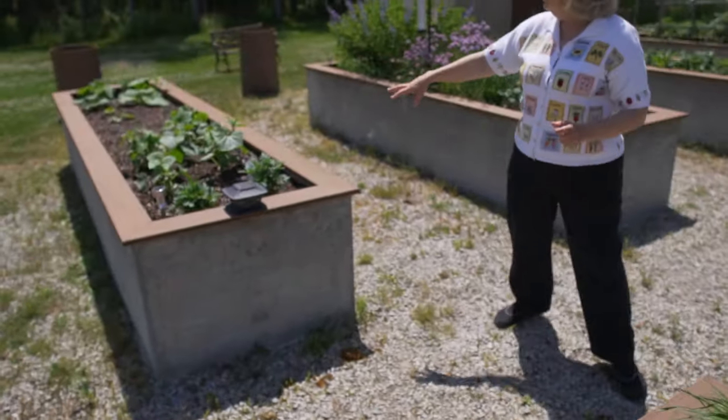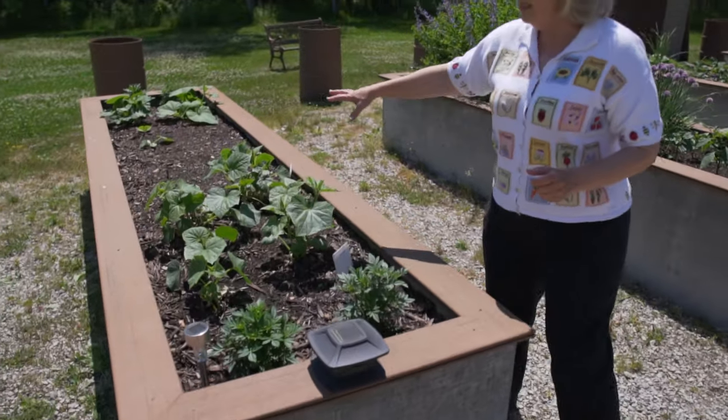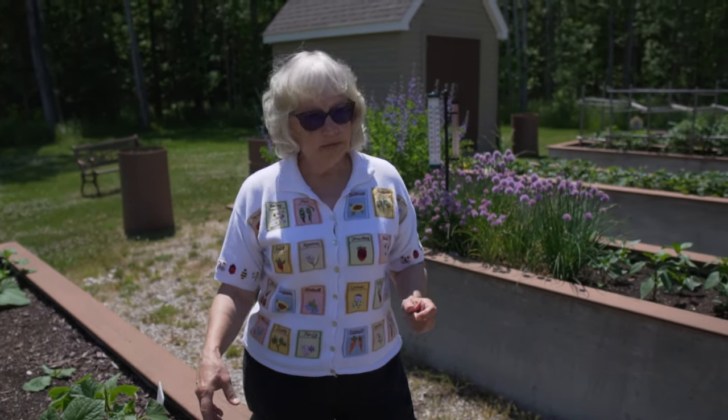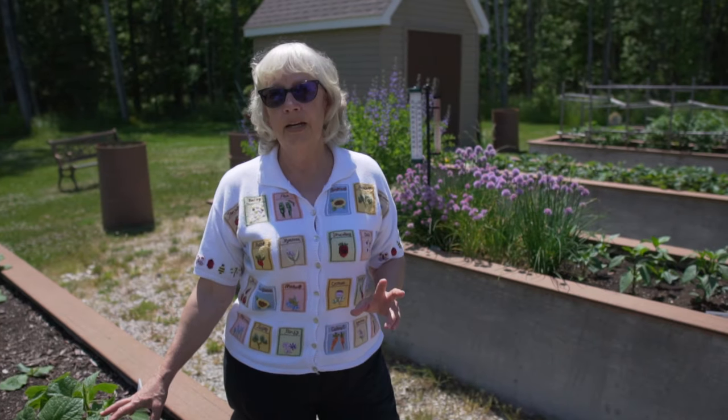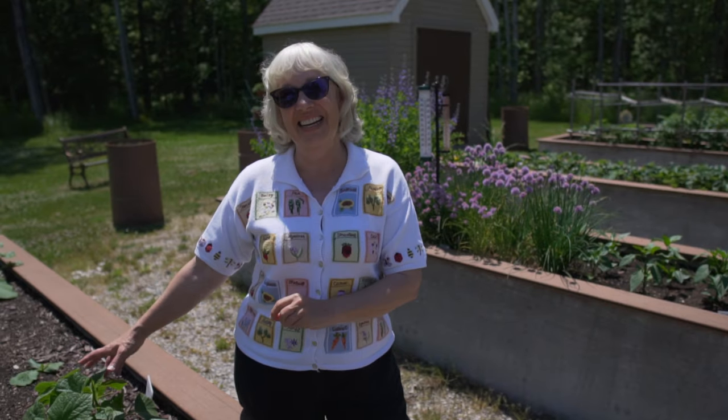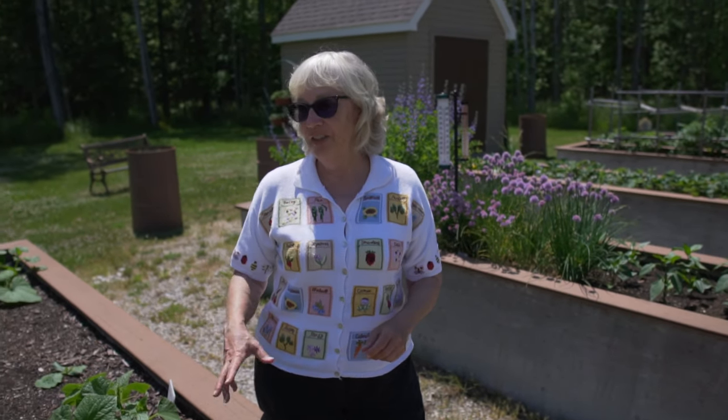More marigolds, cucumbers, zucchini, squash — again for eating — but anything with a vine: the cucumbers, the tomatoes, all of the vines will dye a green. So once I'm done with the food part of it, then I harvest the vines for dyeing.